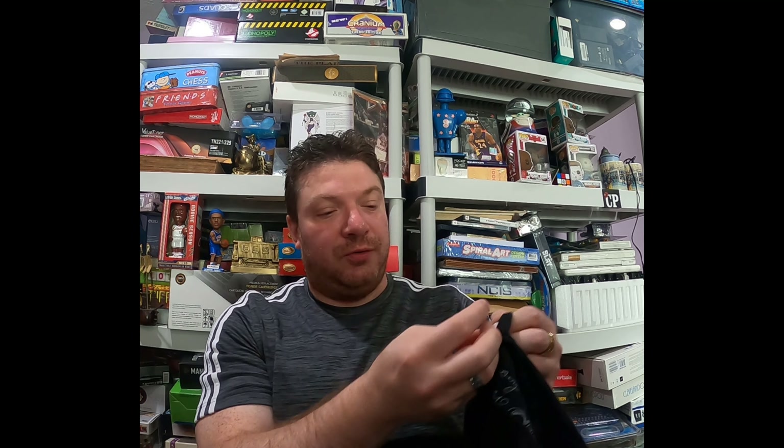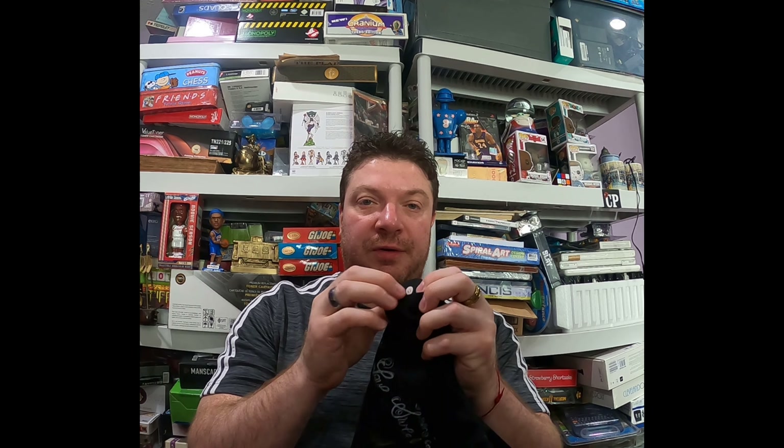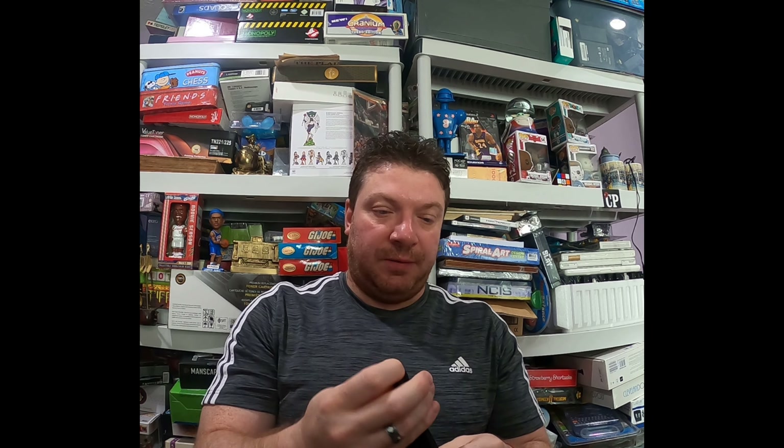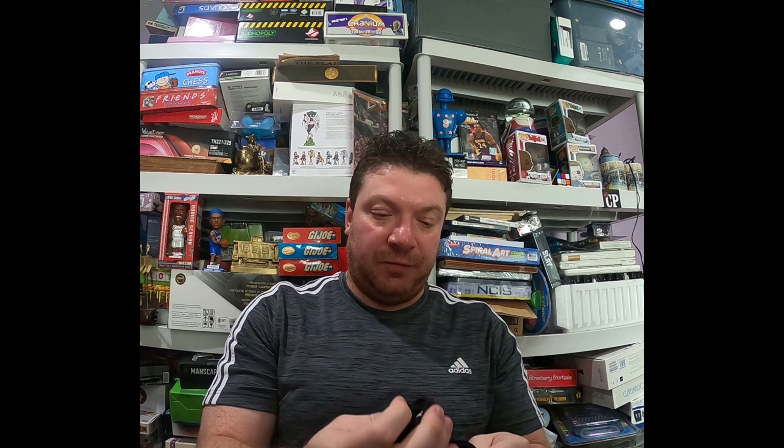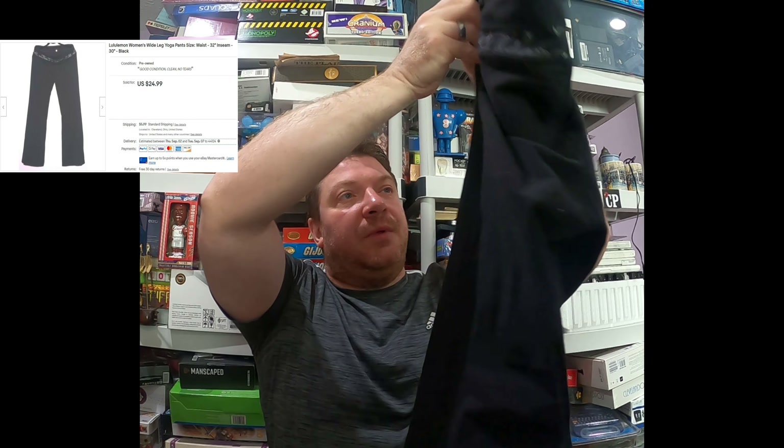As you know, they put the size of Lululemon leggings in those smaller inserts — so this is size 12. These yoga pants sold for $24.99 plus $5.99 shipping. Not a huge sale, but still a good sale. They're light, usually I ship them first class mail.